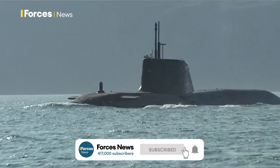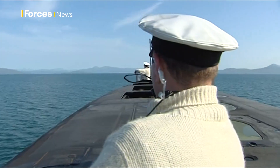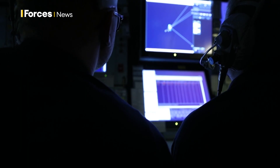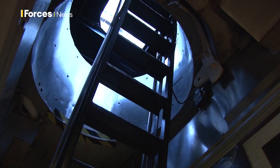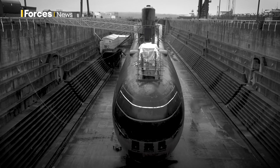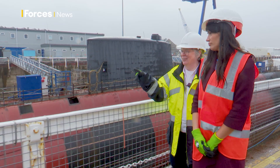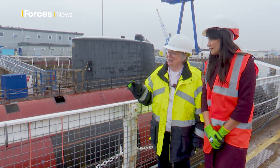Nuclear submarines are used to patrol the oceans and the seas. Nicknamed the Silent Service, they carry a variety of weapons and can spend months under water. But it's what to do with them when they go out of service that has raised many questions, grappled over for decades. Now the UK is attempting a world first: the dismantling and cutting up of a nuclear submarine.